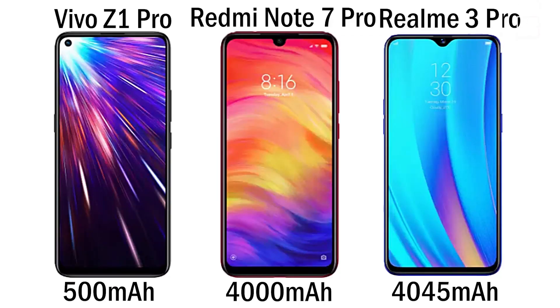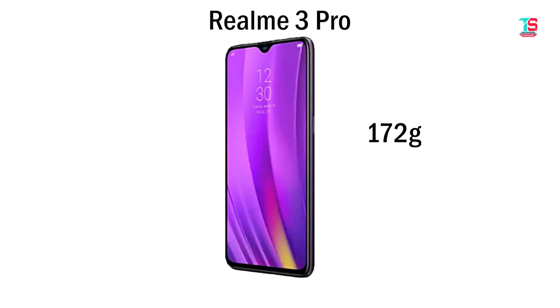Considering the battery, the Redmi Note 7 Pro and Realme 3 Pro have 4000mAh and 4045mAh batteries respectively, weighing 186 grams and 172 grams. The Vivo Z1 Pro has a massive 5000mAh battery but weighs 201 grams. The Realme 3 Pro is the lightest at 172 grams, taking first place in weight.